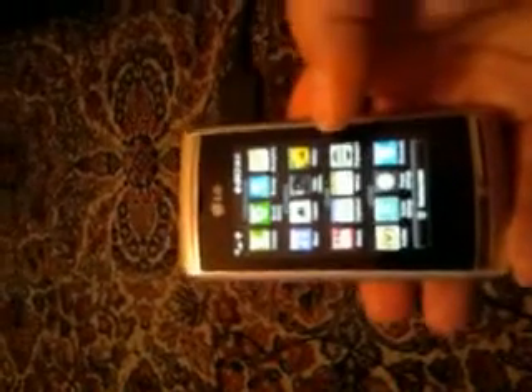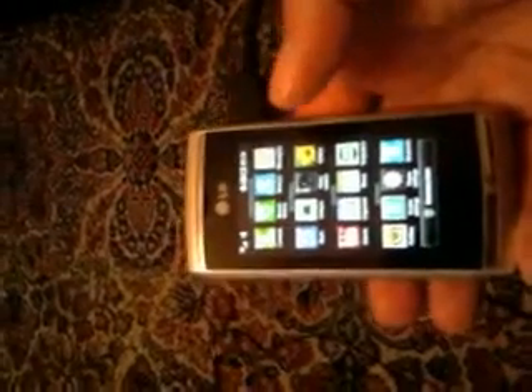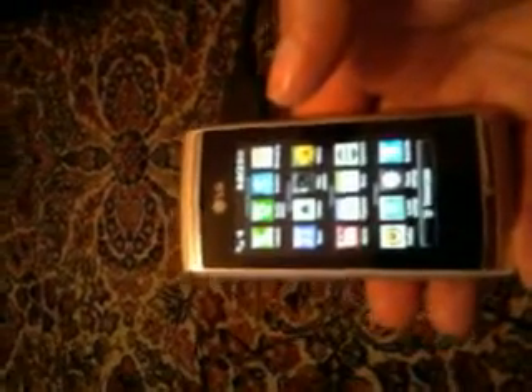Value for money, packed with features. The camera alone is 8 megapixels, and it really does take stunning photos. I have taken a few myself, and the quality is quite exceptional for a phone.